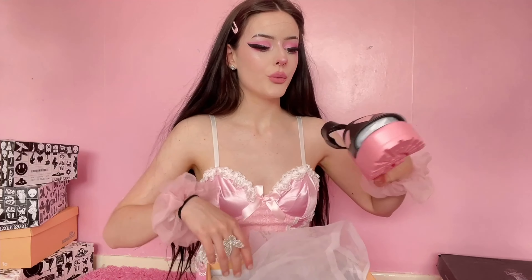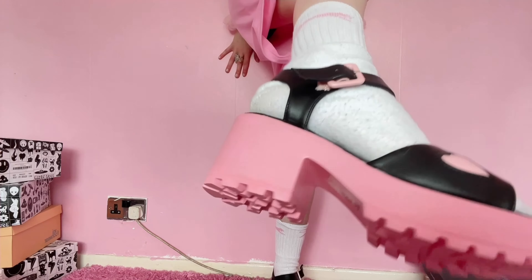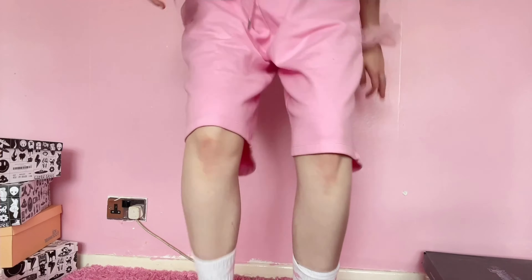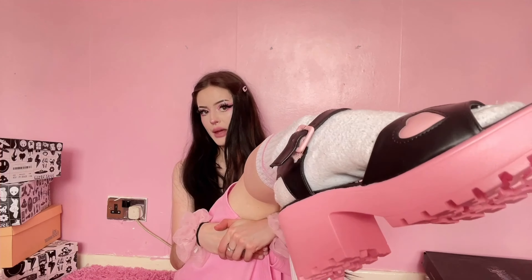I have one more pair to try on — these are perfect if I ever go to the beach. I don't go to beaches often, but if I do I'll be wearing these. Ignore the socks. This is what they look like — super cute, they have hearts on the front. They're really lightweight.